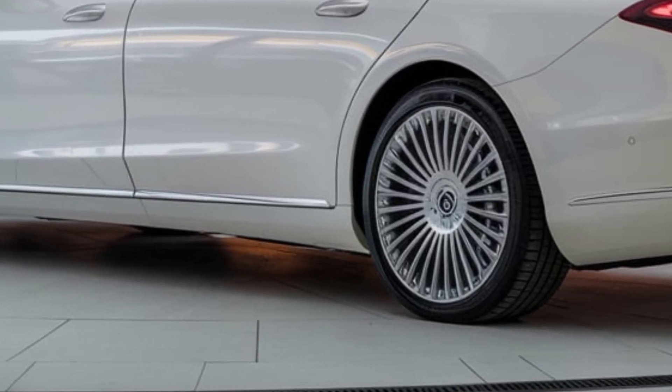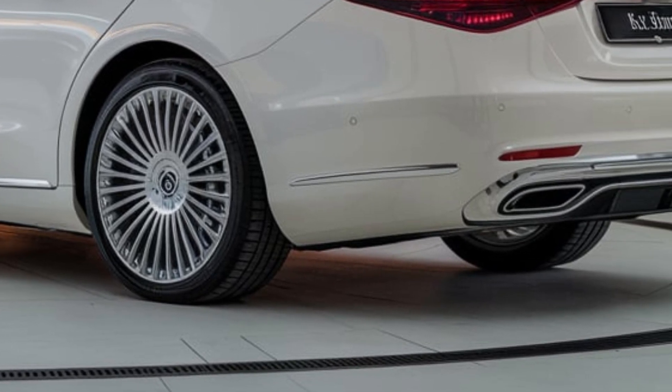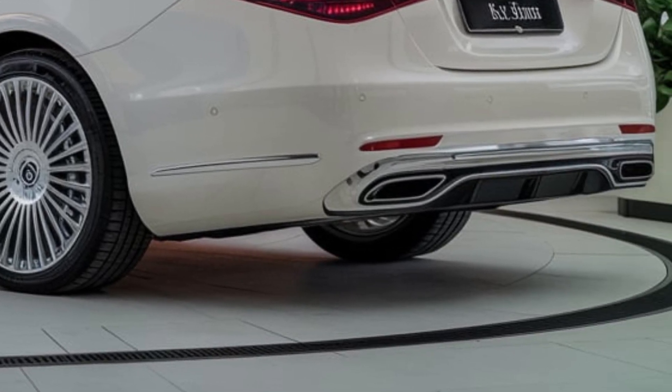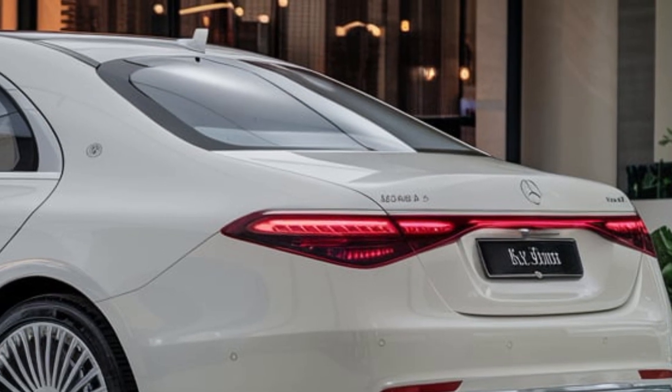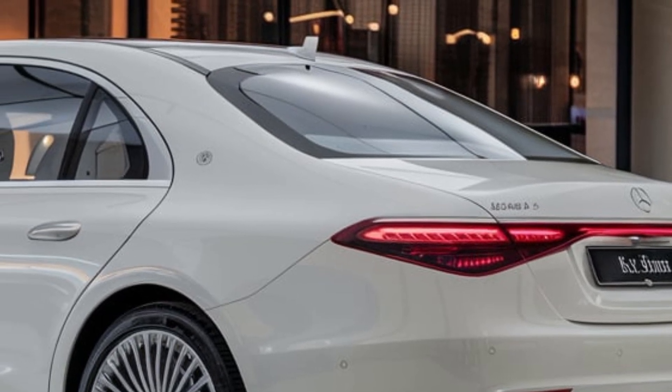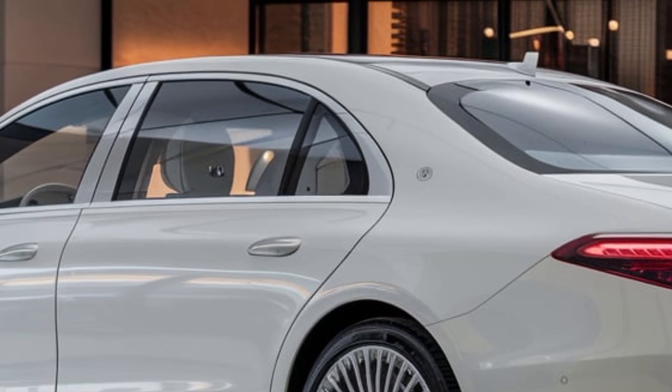Pricing starts at around $110,000 for the base model, rising to over $170,000 for the top-of-the-line S680. On the road, the S-Class delivers exceptional refinement, quietness, and smoothness. Whether cruising the highway or navigating tight city streets, this luxury sedan impresses.